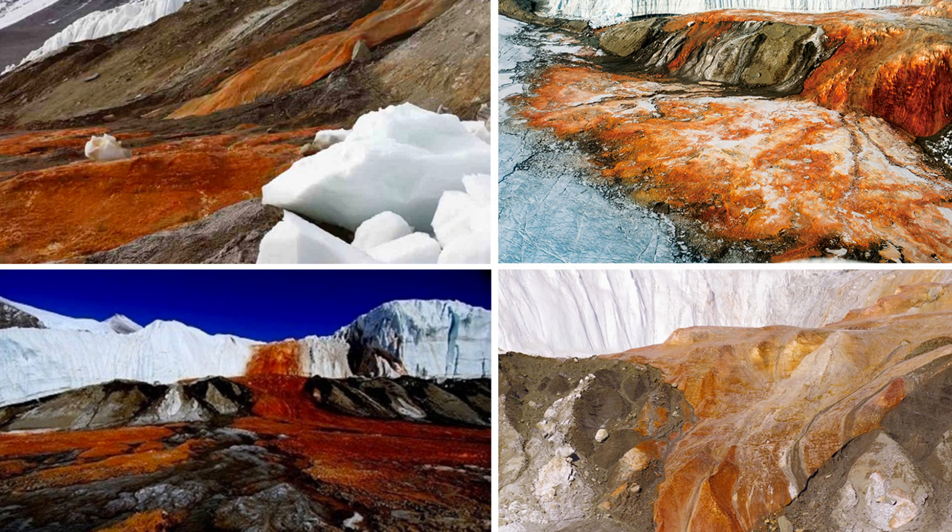The area where the waterfall is located is very unusual due to the super low humidity and lack of precipitation, which has not fallen here for an estimated two million years. This is how the name Dry Valleys came about.